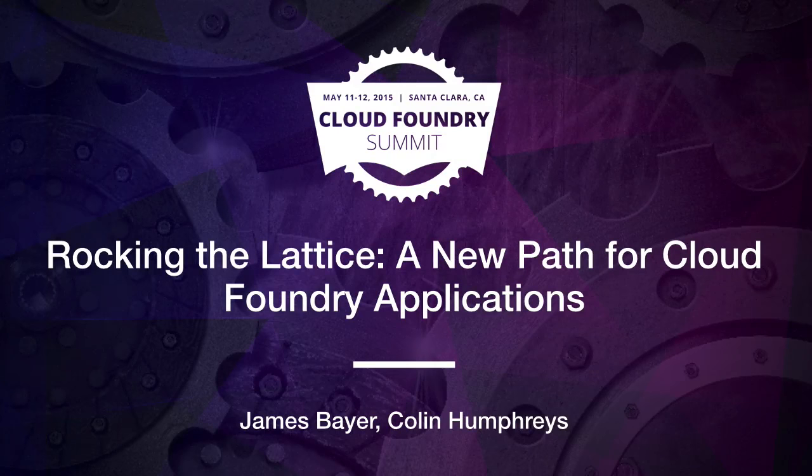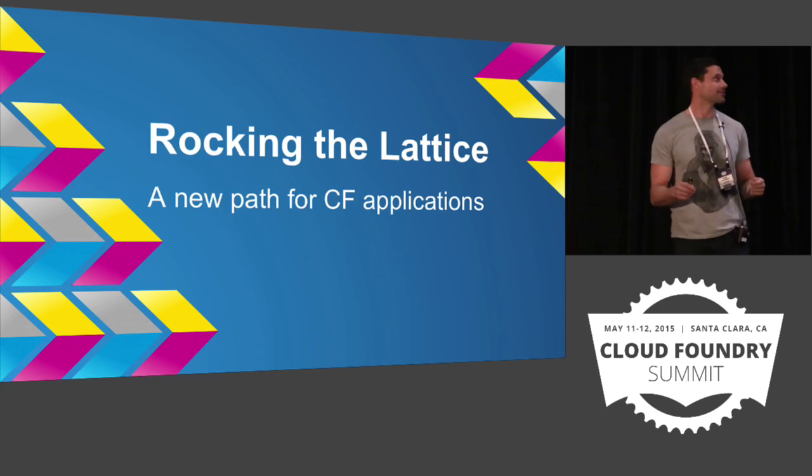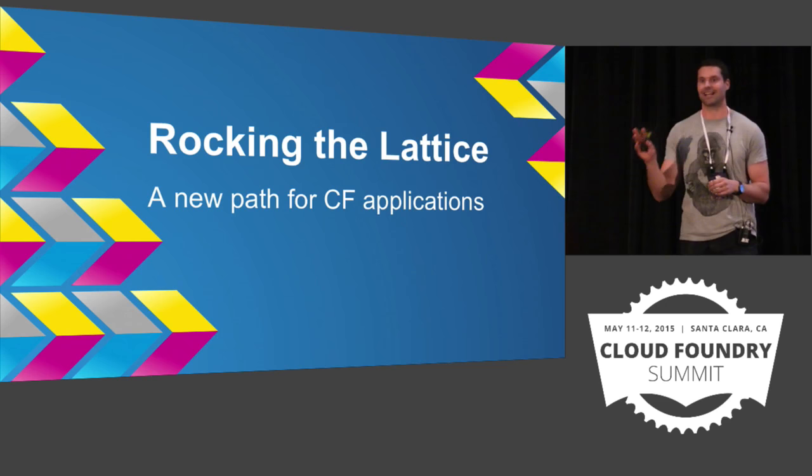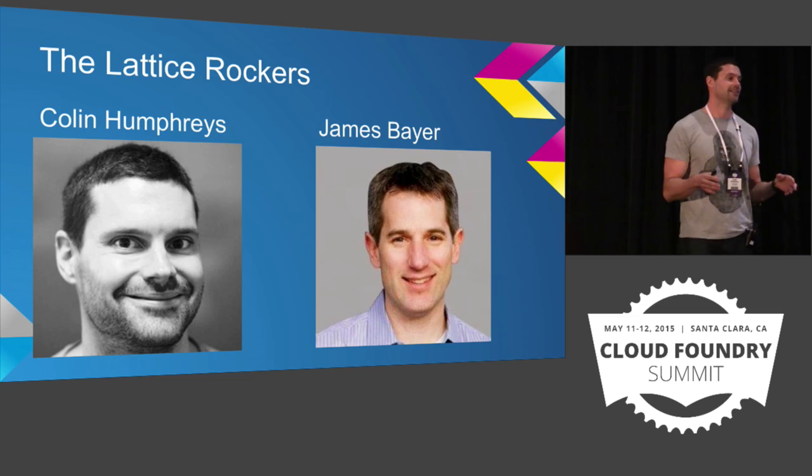I'm from London. I'm very jet-lagged, so it's very much good night. Thank you very much for coming along. I'm going to be talking about rocking the lattice, about two technologies: Cloud Rocker and Lattice. My name is Colin Humphreys. I am the CEO of Cloud Credo. We are a Cloud Foundry and Bosch consultancy based in London.